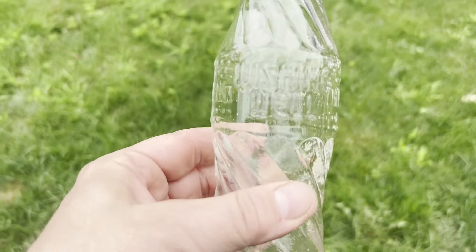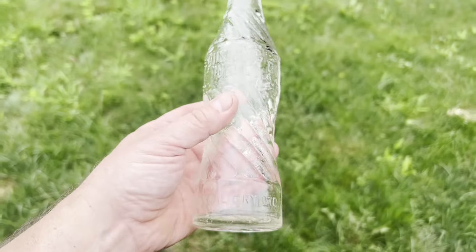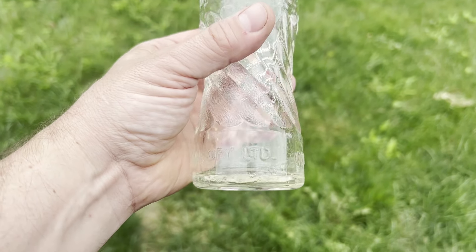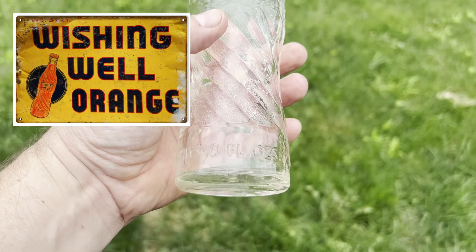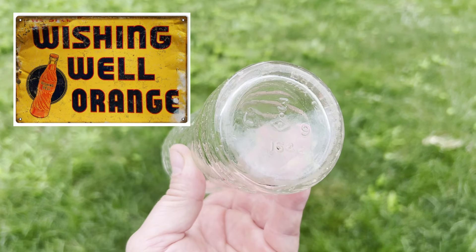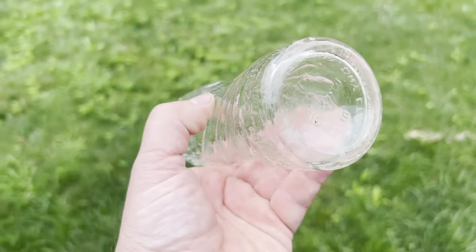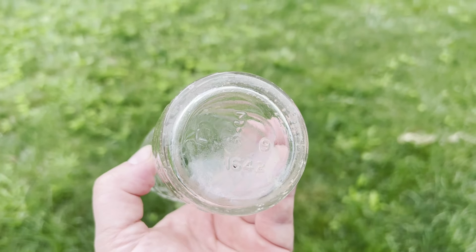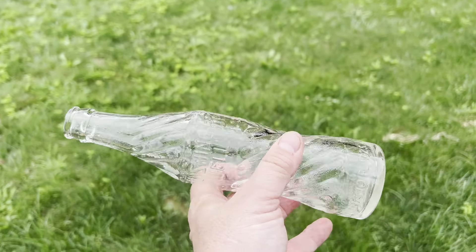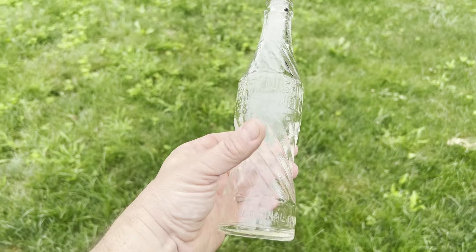Alright, I got this guy cleaned up. This is Wishing Well Drink. National Dry Limited. Contents: 10 fluid ounce. That is a nice soda bottle. This is probably 1942 is what I'm thinking. Alright, that is a nice looking soda bottle right there. Wicked. Pretty happy with that find.